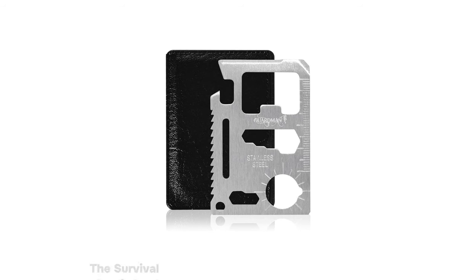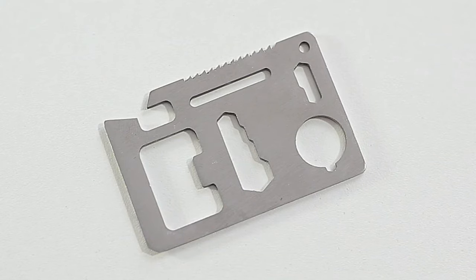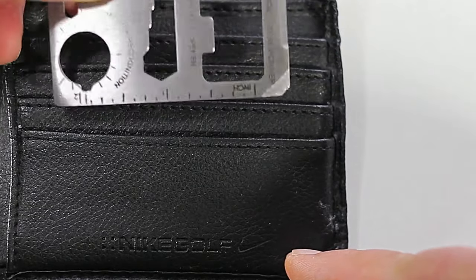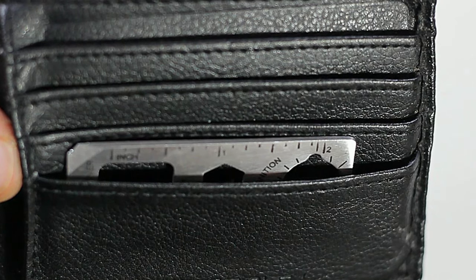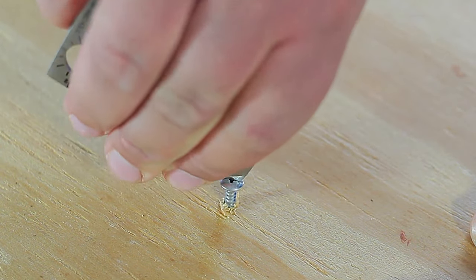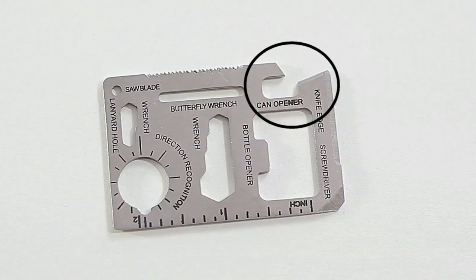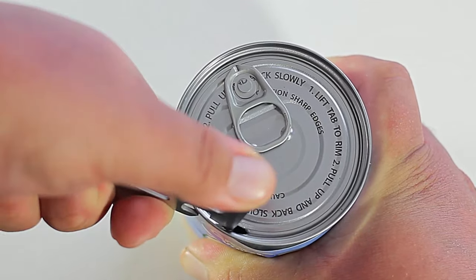Imagine 60 tools in your wallet. The survival credit card is that and more — a compass, a can opener, and a lifesaver, all in one. The survival credit card, brought to you by Guardman, is your pocket-sized problem solver. Armed with 11 military-grade tools, it takes preparedness to a whole new level. This compact, lightweight multi-tool crafted from strong stainless steel easily fits into your wallet. Whether a survival knife, a bottle opener, a flat screwdriver, a ruler, or various wrenches, it's all packed into this single tool. It makes an ideal gift, backed by Guardman's one-year, no-questions-asked warranty. With the survival credit card, you're not just prepared — you're unstoppable.